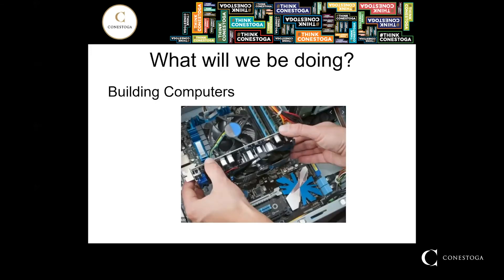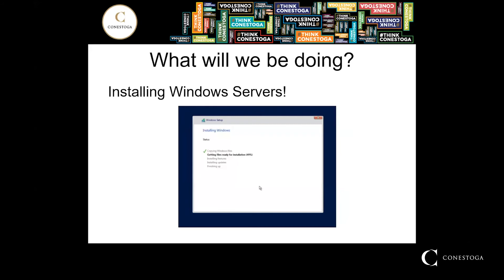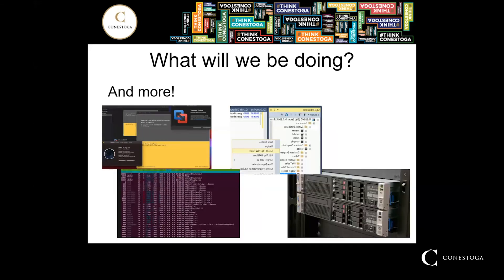So what will we be doing in the program? First of all, we'll be building computers — working with our hands and building physical systems. We'll also be working with physical network hardware; there are routers and switches available for students to use, and they will wire and configure these systems. Students will install multiple versions of Windows Server, configure, and troubleshoot throughout the program. And so much more, including installing VMware, working with SQL, Linux Server, as well as racking hardware.